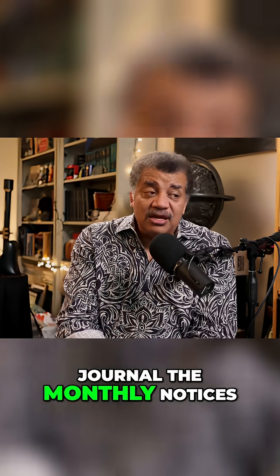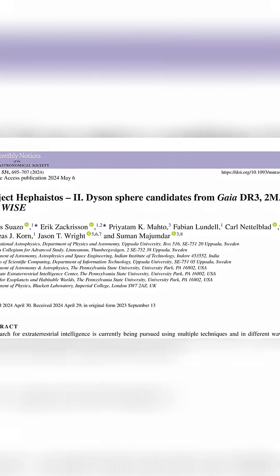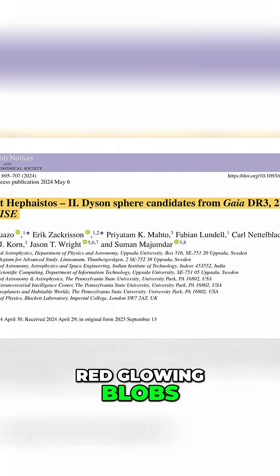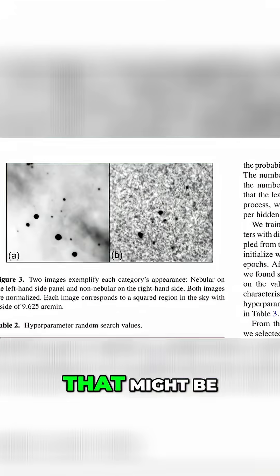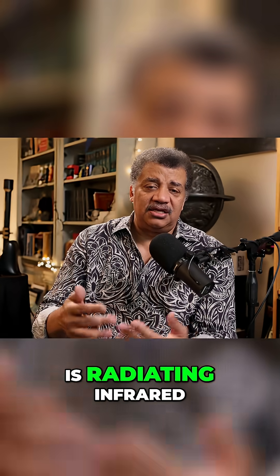So there's a recent study in a peer-reviewed journal — the Monthly Notices of the Royal Astronomical Society, one of the more respected journals in the world — that is simply looking for these red glowing blobs in the galaxy, in the pre-existing data that's already out there. Out of a sample of millions of stars, they found seven candidates that might be one of these type two civilizations, or it could be some gas cloud that was warmed up and is radiating infrared.